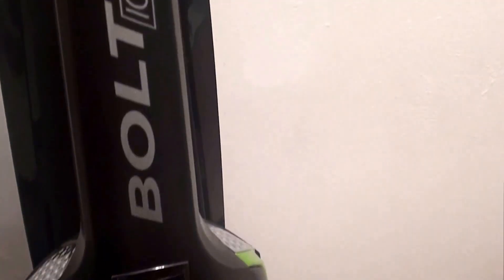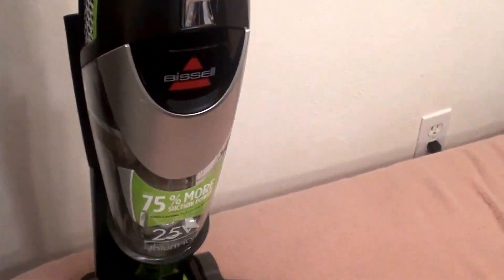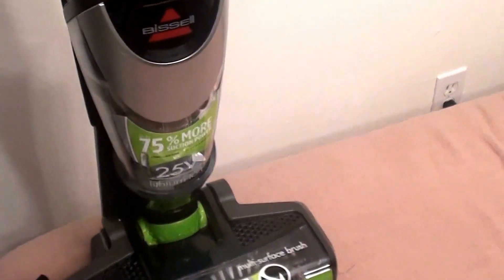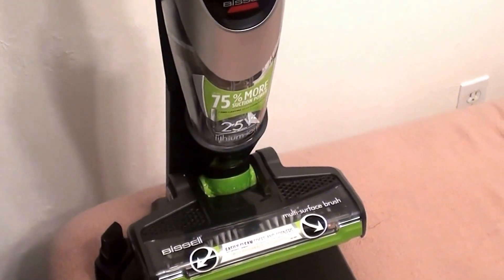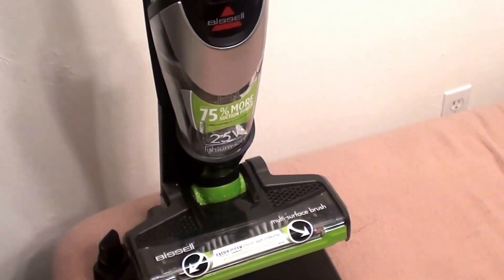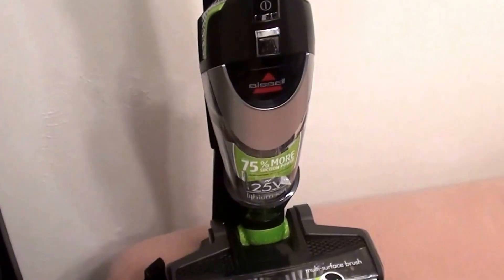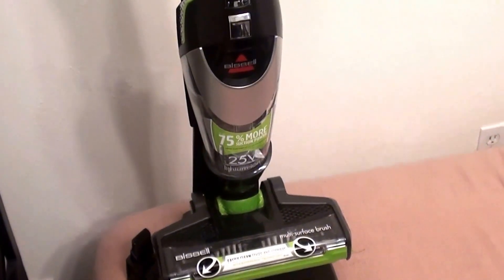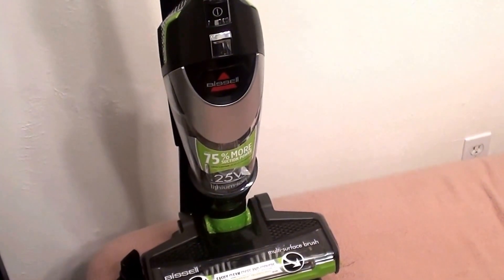This model is the Bissell Bolt Ion XRT. I bought it at Target and will link it below. It charges very quickly — I can't give you an exact time, but I will tell you it runs continuously for 40 to 45 minutes on one charge, which covers my entire house. Now, stick vacs are typically used for quick pickups rather than as a primary vacuum, but it handles a full house run.